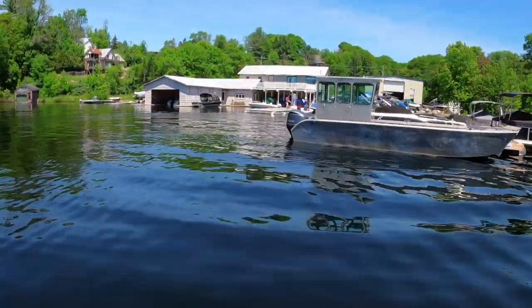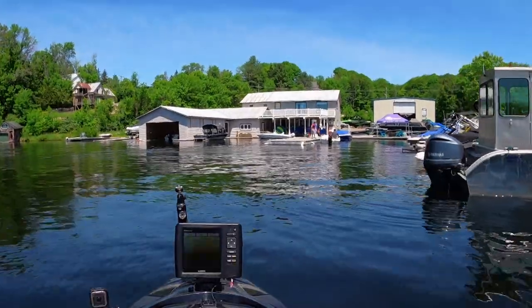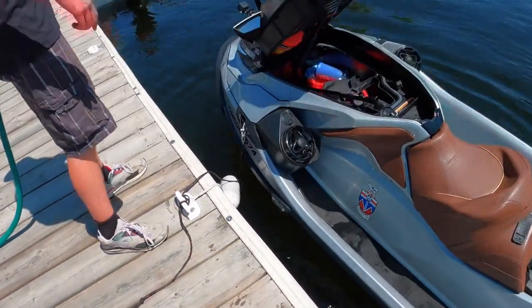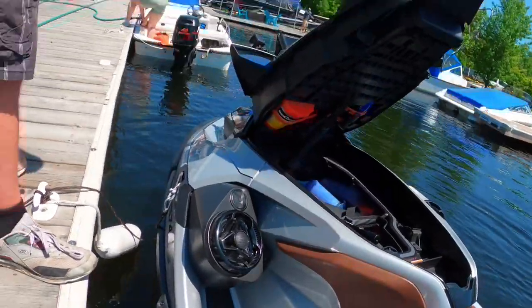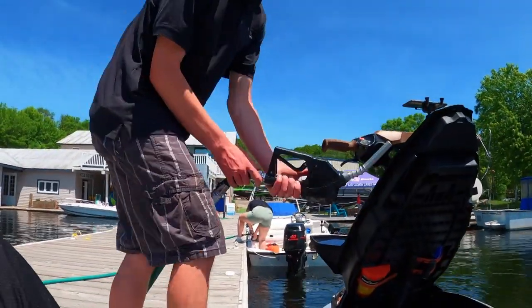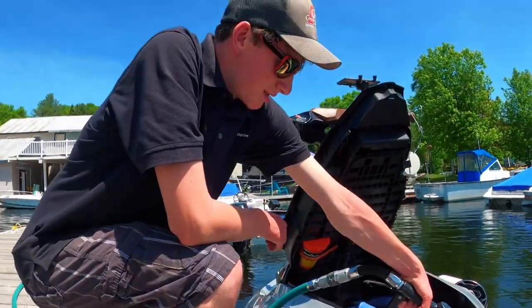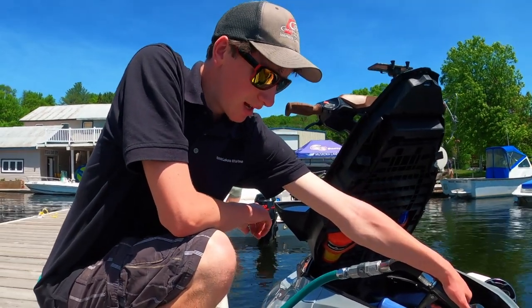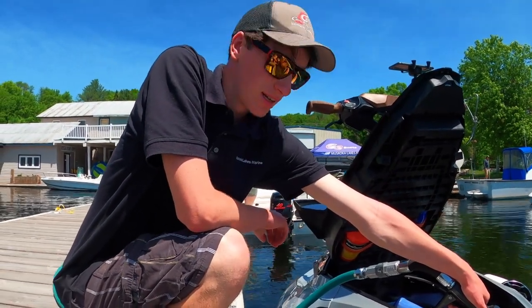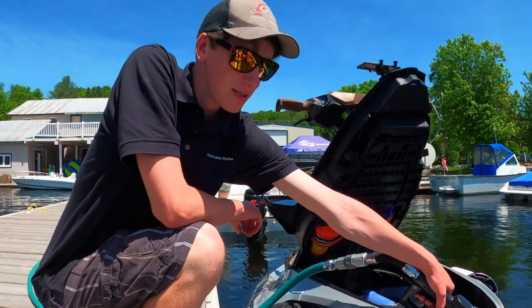Oh yeah, they got gas. Yeah, we'll get 20 bucks worth. 'You'll have to sit on the dock and hold it if you want.' Every marina has its own rules and regulations pertaining to gas — this one is: get off your vessel and just hold it. How much is gas? '$1.59.' Is it premium? 'It's mid-grade.' Mid — okay, that'll do.